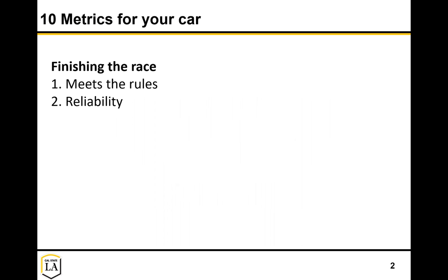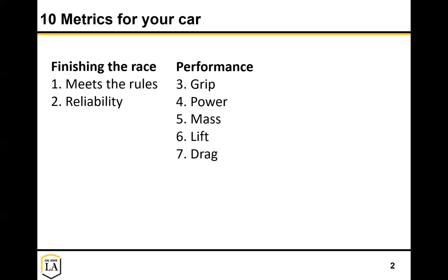I broke it down into 10 metrics in three different categories. The first being you just got to finish the race. To do that, you have to get out onto the track and meet all the rules. The car needs to not break down - it needs to be reliable. In addition, if you do finish the race, you need to do it as fast as possible. Big things there: grip, power, mass, lift, drag. Those are key elements that will affect your performance.